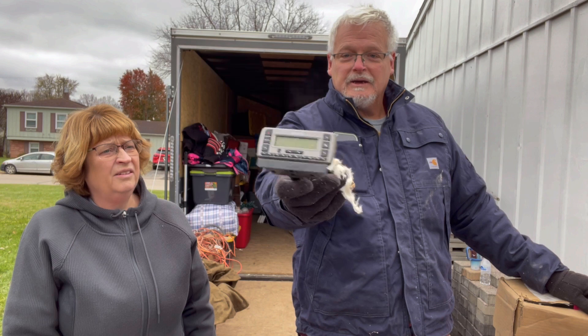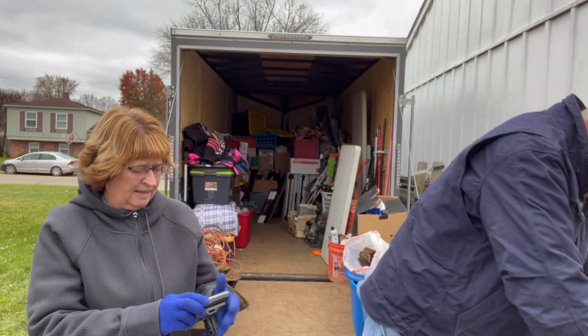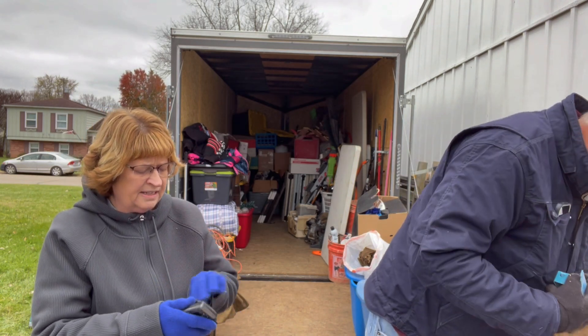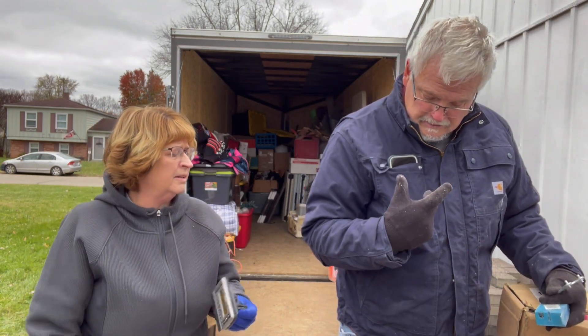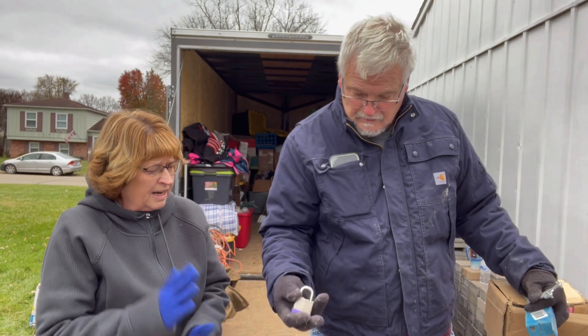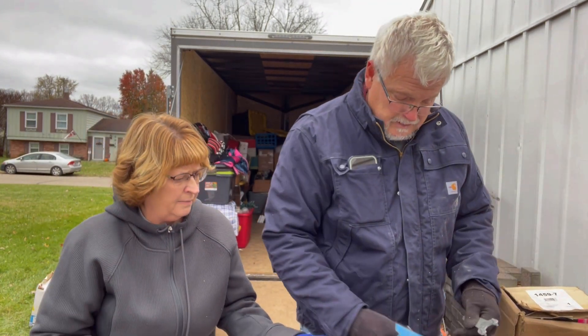There's some money — what is it? Sirius XM, and all the stuff's in here, all the wires. How do you test this? It's just dirty and dusty, but things can be wiped.